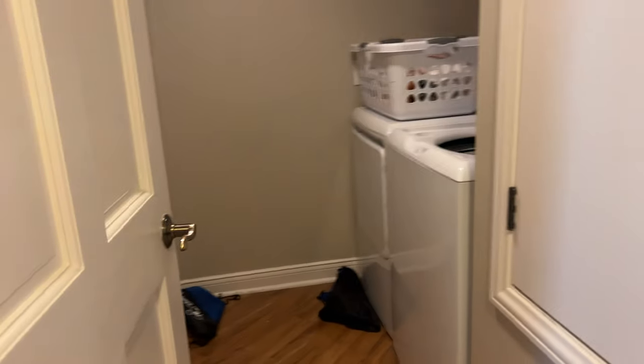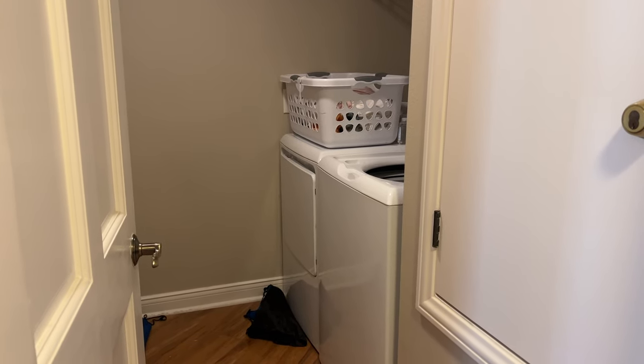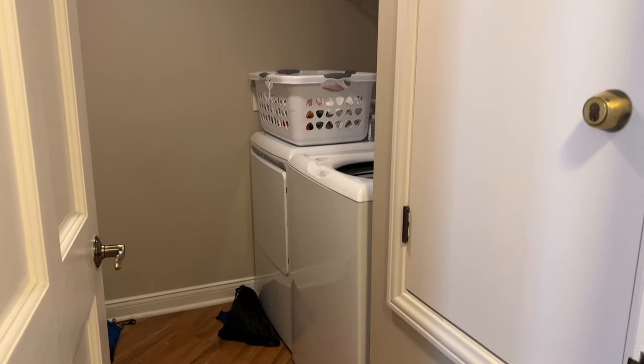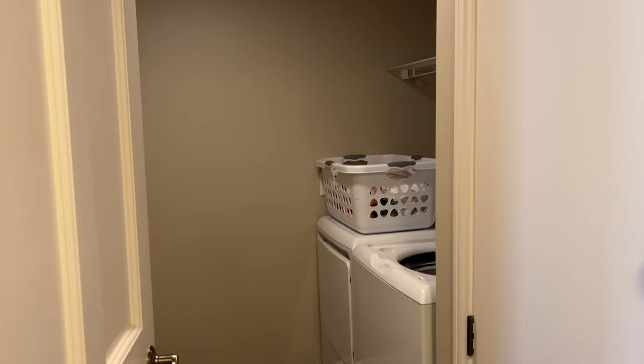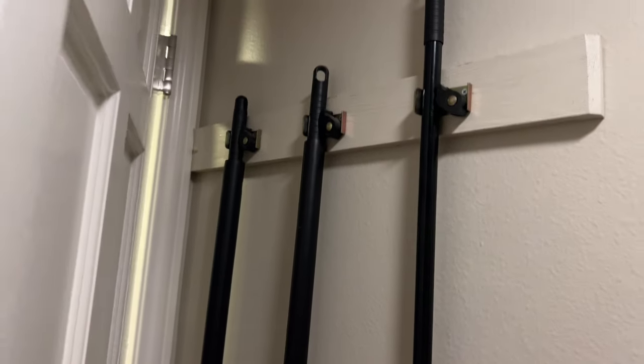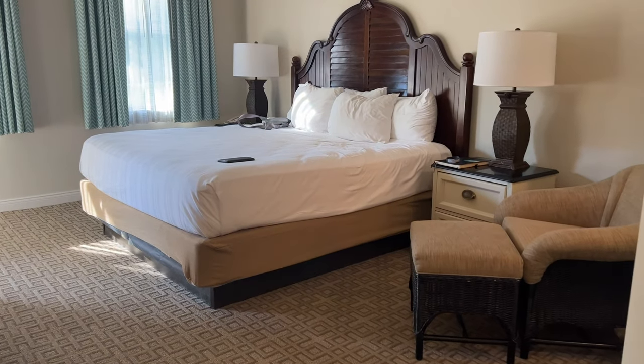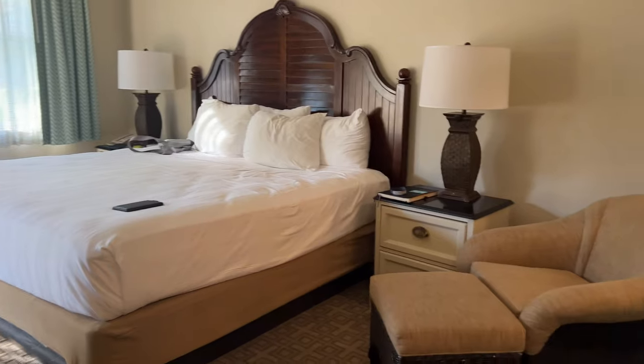There's something so nice about being able to do your own laundry in your own room and not have to go to the laundry spots. It's just so handy — you go home with a suitcase of clean clothes! We've also got an iron and ironing board, and then some cleaning bits here as well.